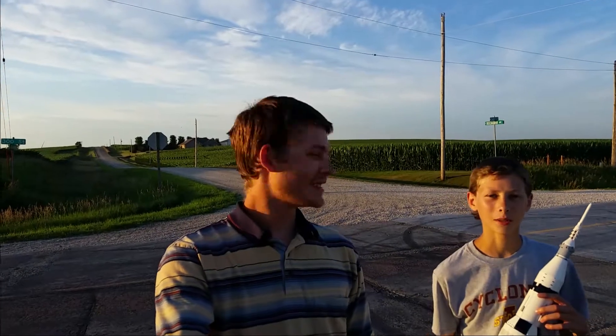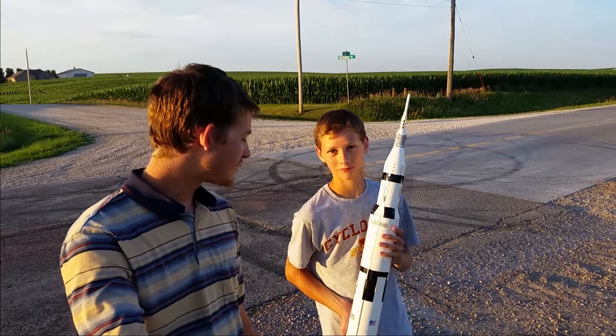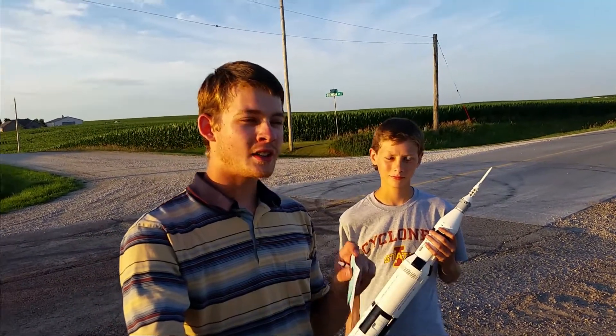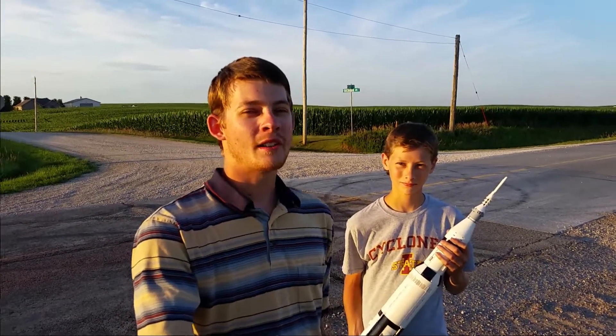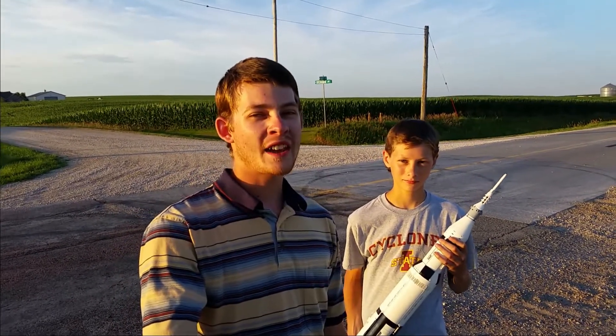Hey everybody, I'm Nathan Masters. I'm Josh. We are the Brick System Brothers and today we have a video for you guys with the good old Saturn V set. Today's video, in honor of the 50th anniversary of the Apollo 11 landing on the moon, we are going to do some scaling for you.